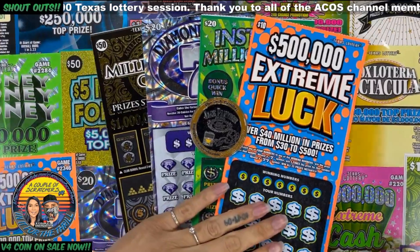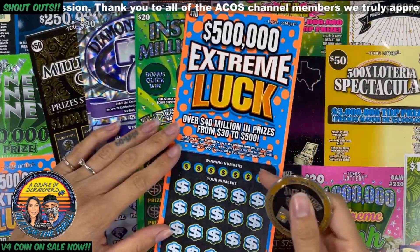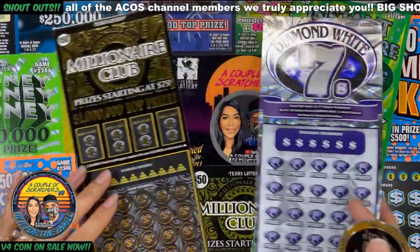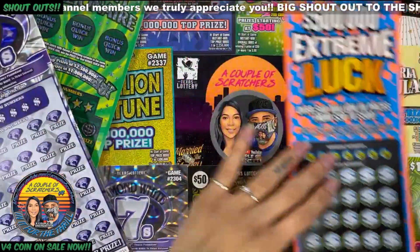Hey guys, a couple of scratchers here and we are back with a hundred dollar session. We picked up a $500,000 Extreme Luck, an Instant Millionaire, Diamond White Sevens, and a Millionaire Club.